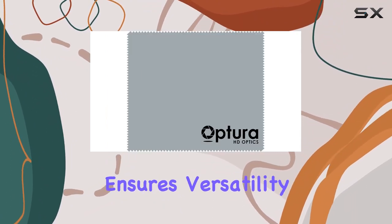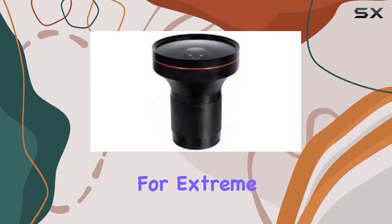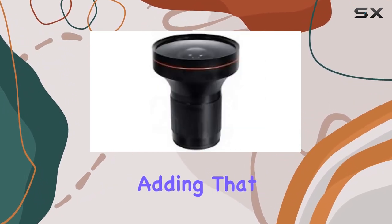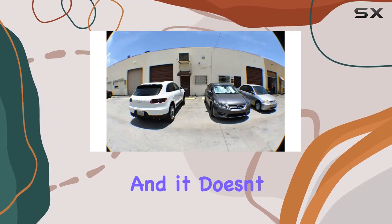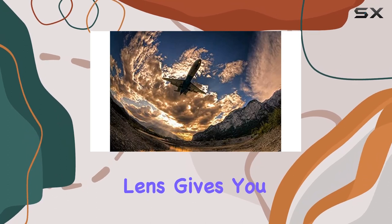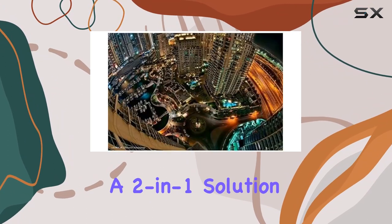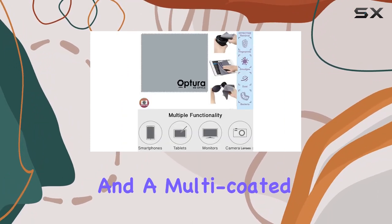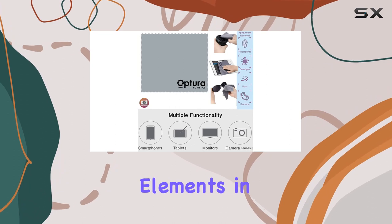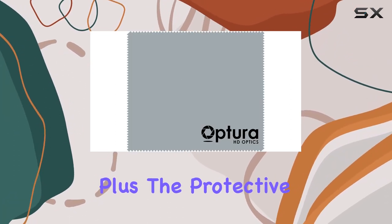The fisheye lens is a game changer for extreme sports enthusiasts, adding that dynamic touch to skateboarding, skydiving, or bike stunts. And it doesn't stop there — the included macro lens gives you an incredible level of detail for those up-close shots, truly a two-in-one solution. With professional high-speed autofocus and a multi-coated optics lens system of six elements in two groups, the image quality remains top-notch.